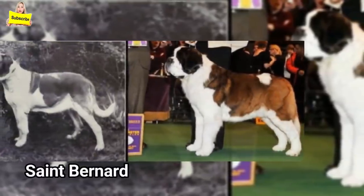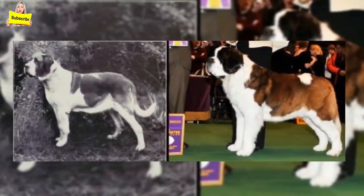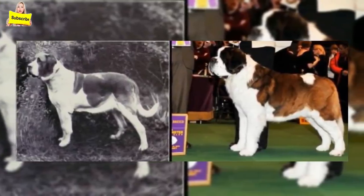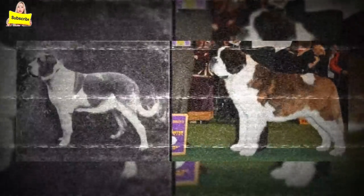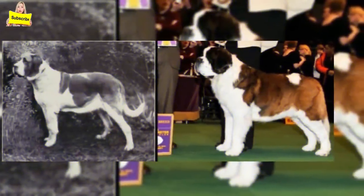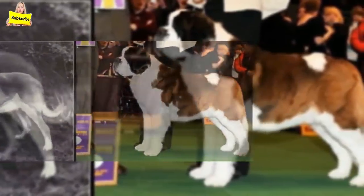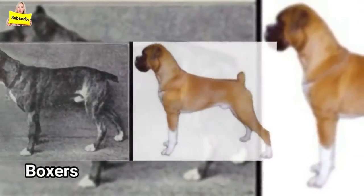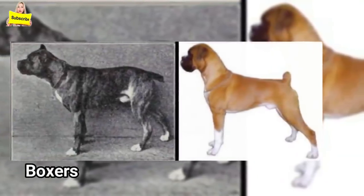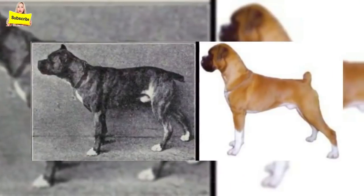St. Bernards: originally bred as a working dog, you won't find many doing that anymore. Overheating is a major concern, and their workload must be closely monitored. Their large size also makes them more prone to hip and elbow dysplasia. St. Bernard owners also need to be aware of cardiomyopathy as well as certain cancers such as osteosarcoma.